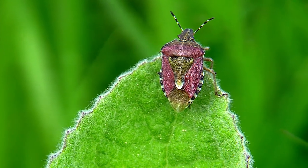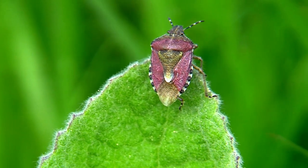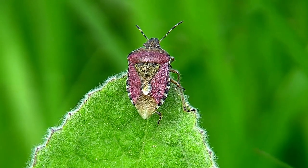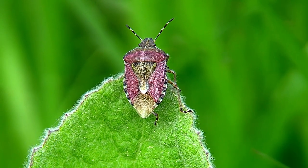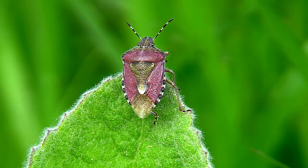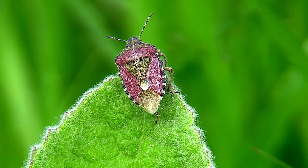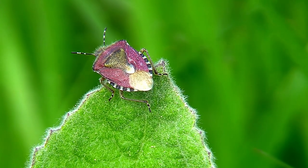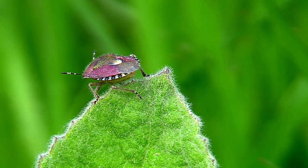These hairy shield bugs, sometimes known as slow bugs — I don't think they eat slows, but they do eat raspberries. You can see the hairs now — you see them?